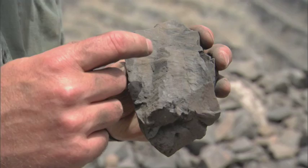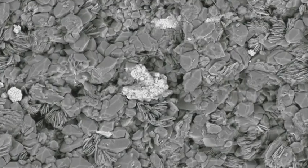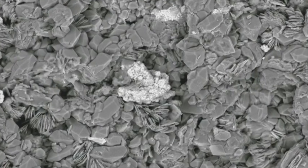Magnified 500 times, the gold is still invisible. But this rock is an extraordinary lattice of quartz and mud perforated with strange cavities.